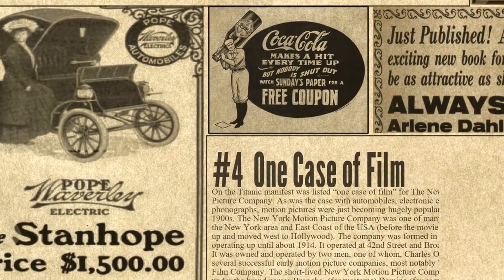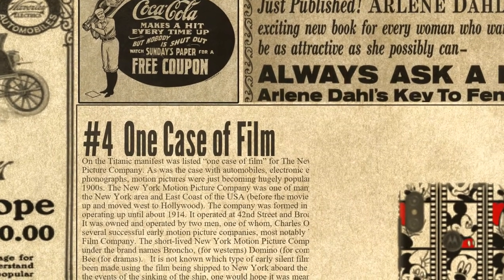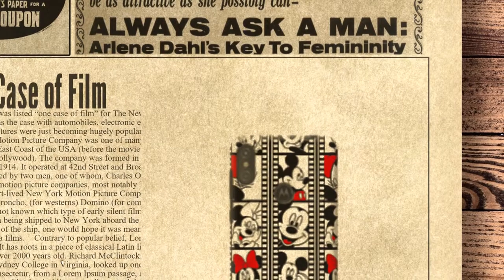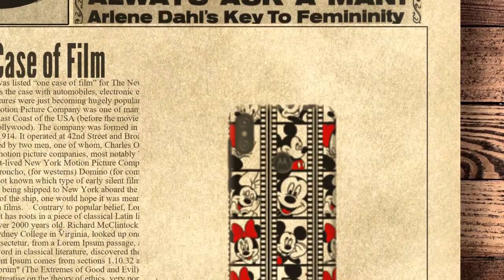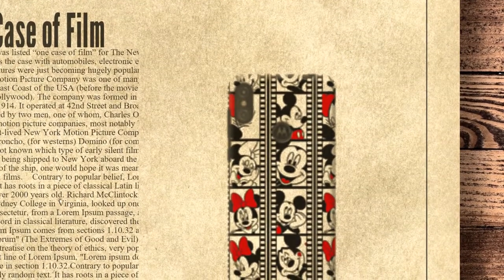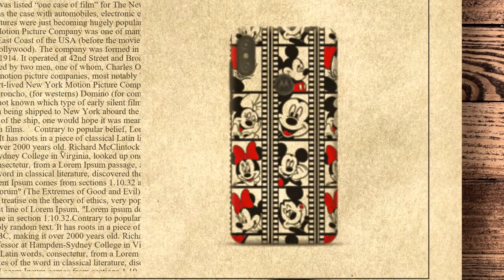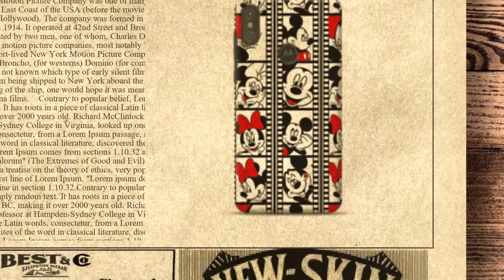Number 4 on the list is One Case of Film. On the Titanic manifest was listed one case of film for the New York Motion Picture Company. As was the case with automobiles, electronic equipment and phonographs, motion pictures were just becoming hugely popular in the early 1900s. The New York Motion Picture Company was one of many small filmmakers in the New York area and east coast of the USA, before the movie industry packed up and moved west to Hollywood. The company was formed in 1909 and operated until about 1914, at 42nd Street and Broadway in New York City. It was owned and operated by two men, one of whom, Charles O'Bowman, ran several successful early motion picture companies, most notably the Keystone Film Company. The company released films under the brand names Bronco for Westerns, Domino for Comedies, and KB for Dramas. It is not known which type of early silent film would have been made using the film being shipped to New York aboard the Titanic — though given the events of the sinking, one would hope it was meant for KB, the makers of drama films.